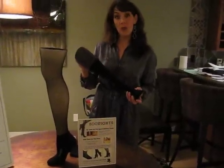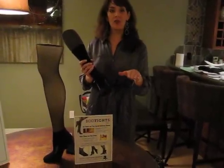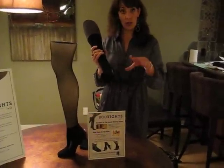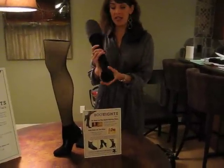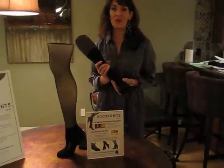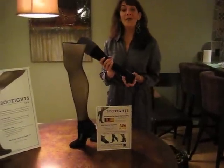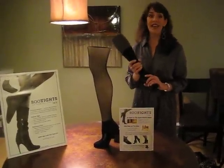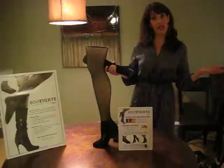So when you wear your boots, your feet don't slip. You don't have to worry about snags and runs, and there is extra cushion in the toe and the heel, which are the pressure points when you wear your boots. They also have arch support and top mesh so that your feet are breathable in your boots. Now you can walk around comfortable and cozy and not worry about snags and runs in your boots all day long.